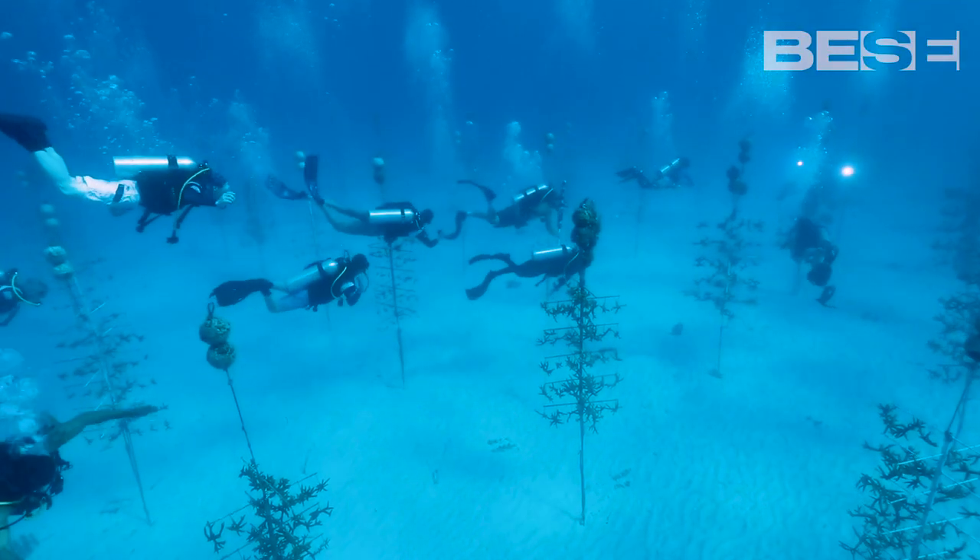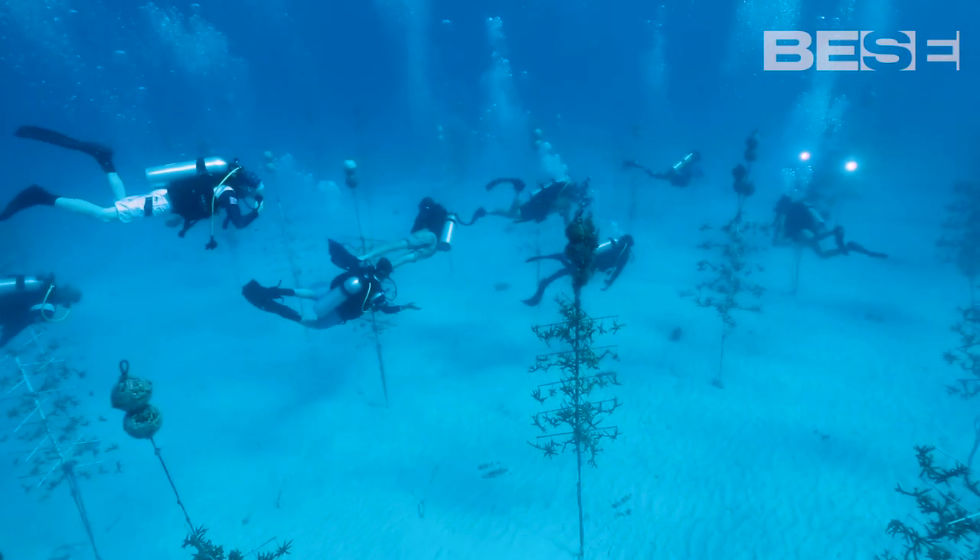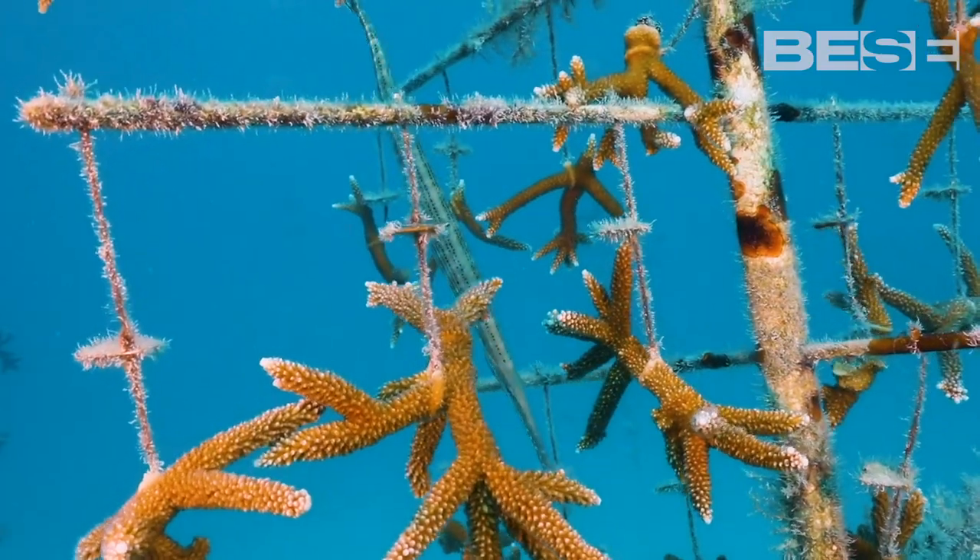We're facing a complete extinction of an entire ecosystem that's never been experienced before.